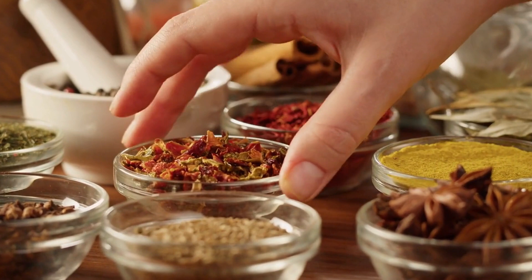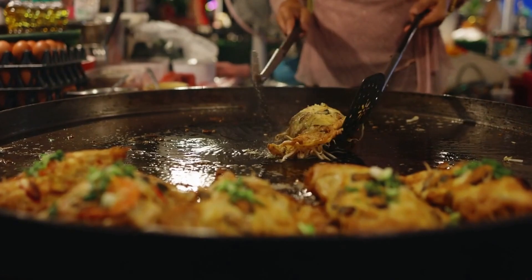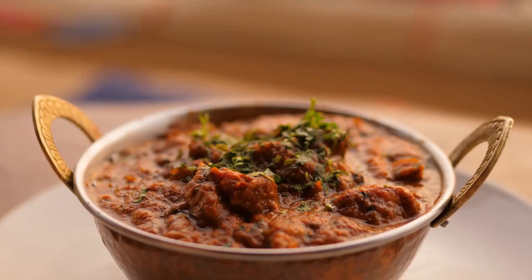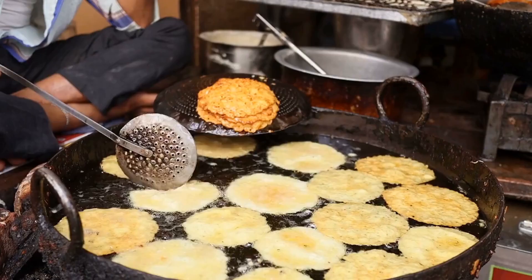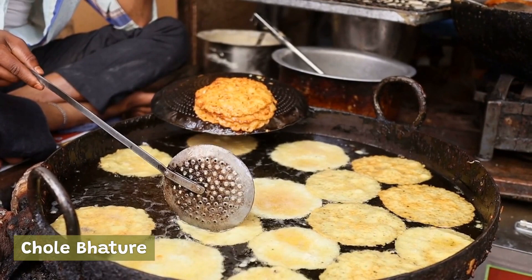Some of the most popular types of chaat include gol gappa, papdi chaat, and aloo tikki chaat. Butter chicken is a famous North Indian dish made with tender pieces of chicken cooked in a rich tomato and cream sauce, typically served with naan or rice. Chhole bhature is a popular Punjabi dish of spicy chickpeas served with fried bread, a hearty meal perfect for breakfast or lunch.